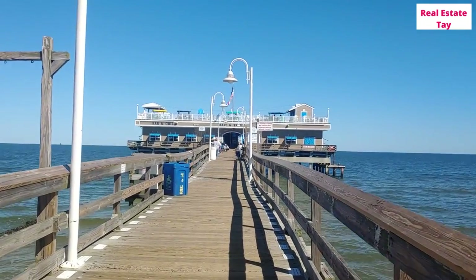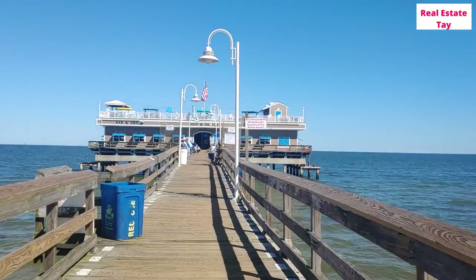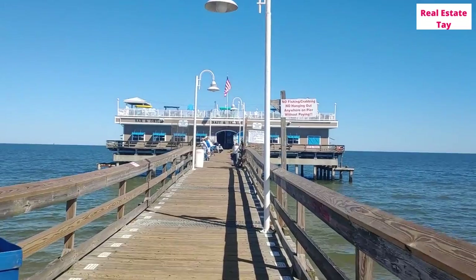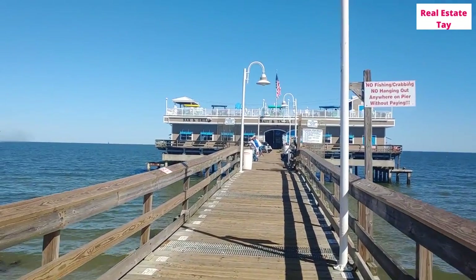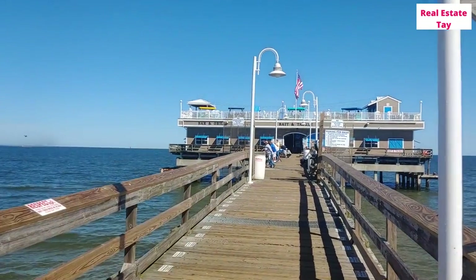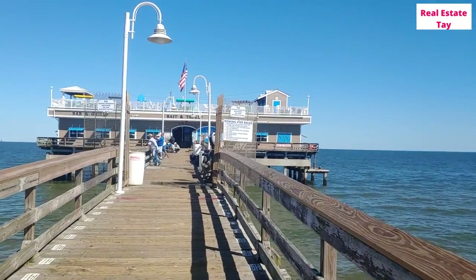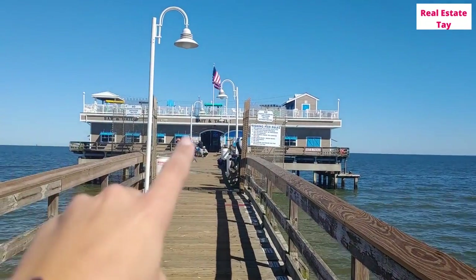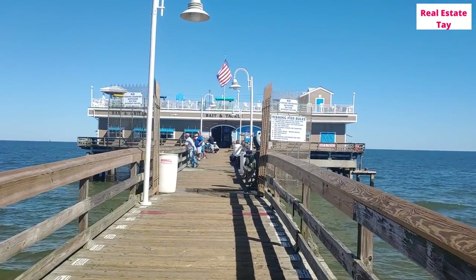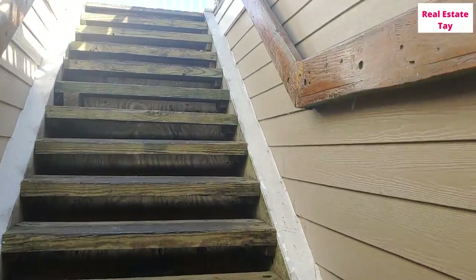This pier actually goes way beyond this building. I also want to point out that the fishing pier has a restaurant — a bar and grill. You can be seated on the bottom side during the winter when it's too cold, but in the summertime there's lots of seating up top. They have bands that come play and it is a great place to be — definitely a spot you must check out during the summertime.